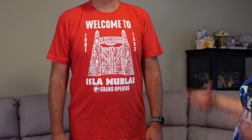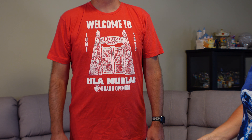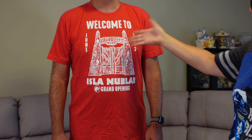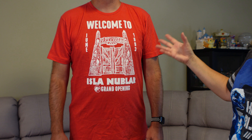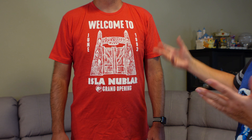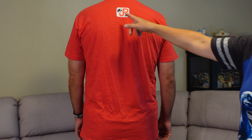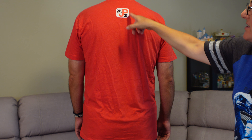The next shirt that caught Ron's eye was this one: 'Welcome to Isla Nublar, June 1993, Jurassic Park Grand Opening.' Like, if they actually opened Jurassic Park, maybe this would have been the shirt they sold. It's pretty cool and nostalgic. On the back it has a little T-Rex and the JP Jurassic Park 30 logo.